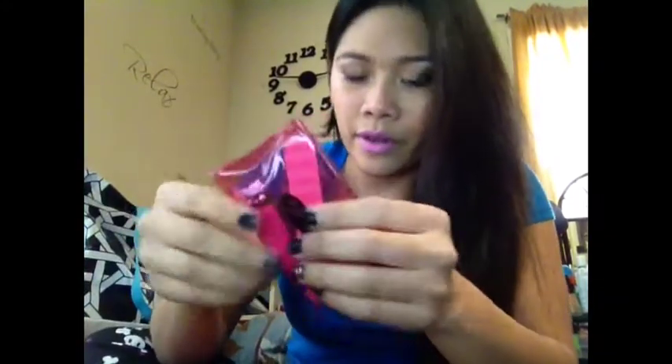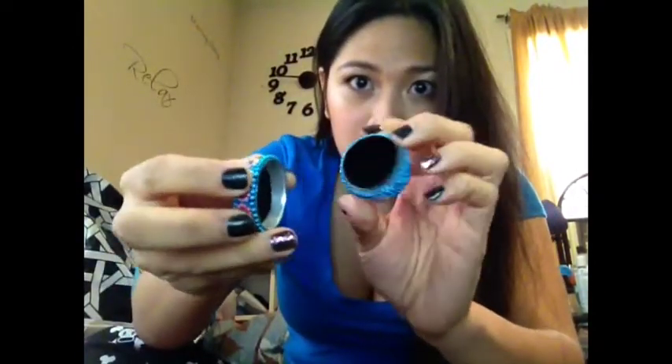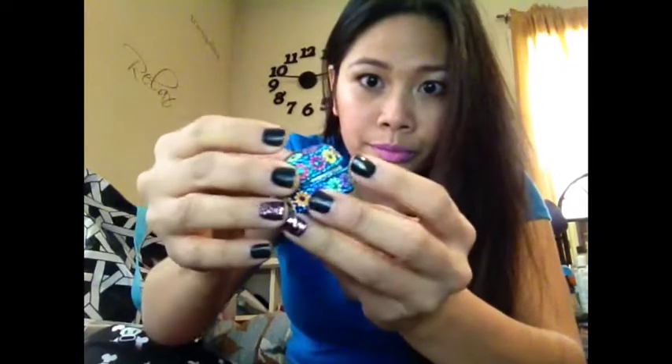And then I got more nail stuff — some mini Miss Manicure stuff: a nail buffer and a nail clipper that I can carry around with me. And then I got this little trinket holder. She said it's from India.